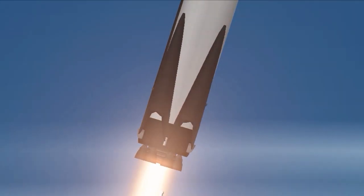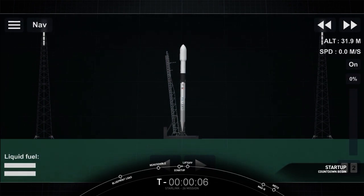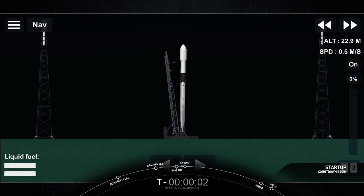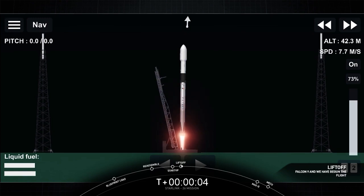T-minus 15 seconds. 10, 9, 8, 7, 6, 5, 4, 3, 2, 1, 0. Ignition. And liftoff. Let's go Falcon 9 for number 10.